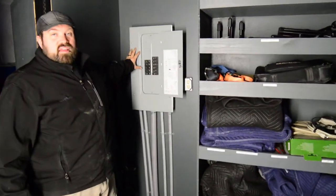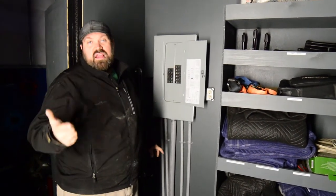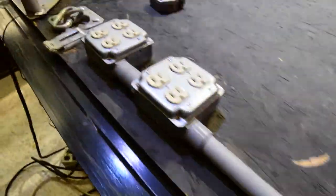Behind me as well, we have a power panel. This has eight 20-amp circuits that are available for sound, lights, anything that you need to plug into. It's right here and all the power runs through the stage.